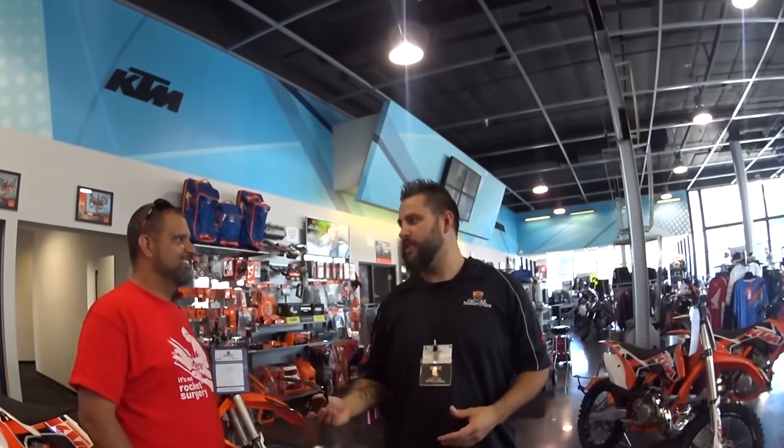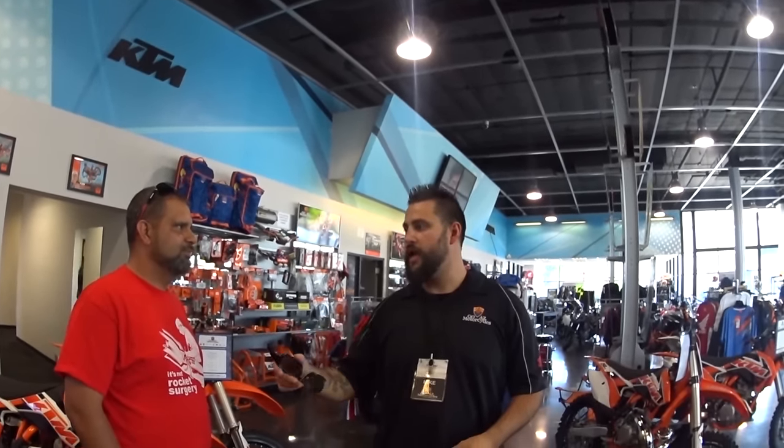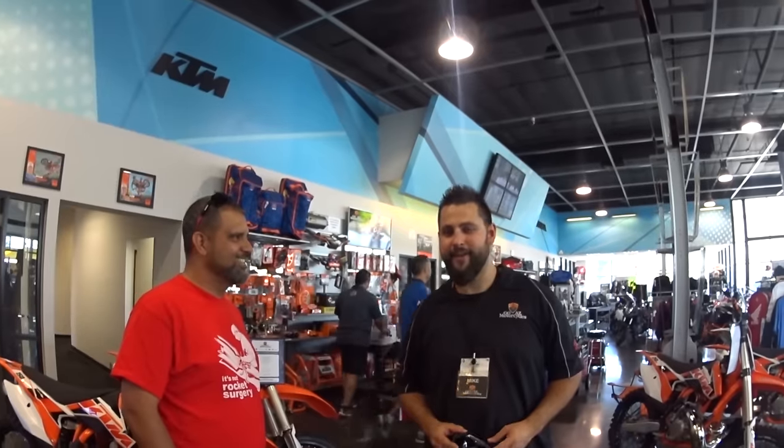We're going to take a quick tour around the facilities — show the storage basement where they keep a lot of their bikes, the test track where they do some of the training, go through the service department, and then end up in the delivery room where Joe's brand new KTM 500 EXC is waiting.